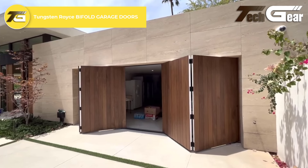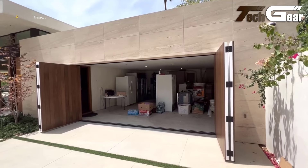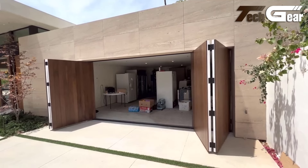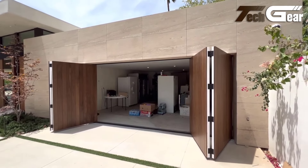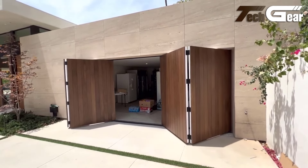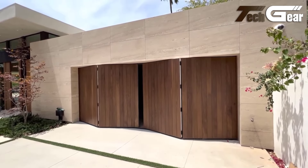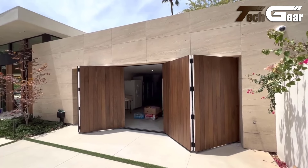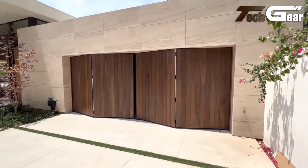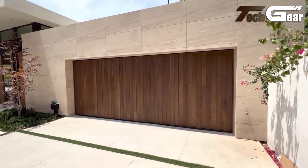Tungsten Royce Bifold Garage Doors: The Tungsten Royce bifold garage doors are a remarkable blend of style and functionality. Their modern bifold design offers an elegant and space-efficient garage access solution, maximizing interior and exterior space. Crafted from high-quality materials, these doors are built to be durable and weather-resistant, ensuring long-lasting performance. The sleek, contemporary aesthetic enhances the curb appeal of any home, while the smooth operation and secure locking mechanisms provide convenience and safety. Easy to maintain and operate, Tungsten Royce bifold garage doors are an excellent choice for those seeking a sophisticated, reliable and practical garage door solution.